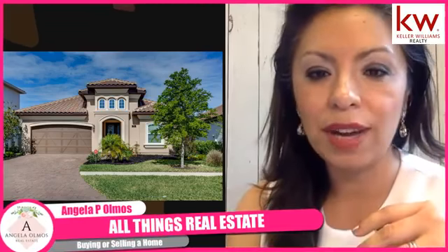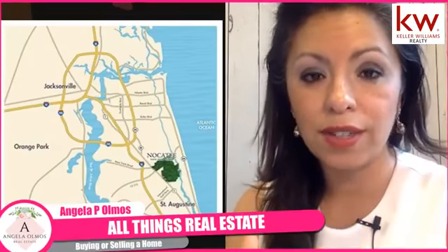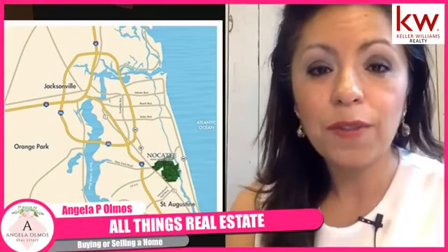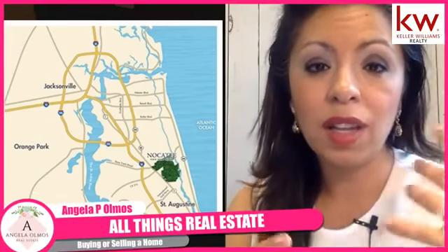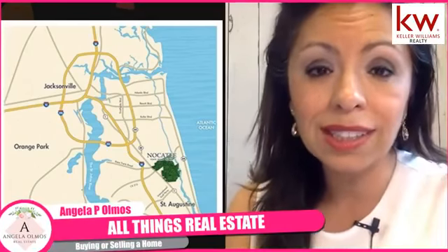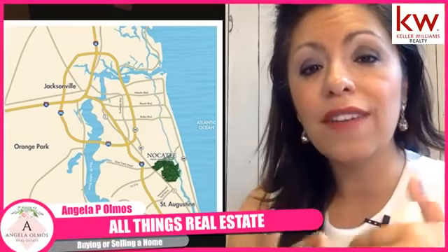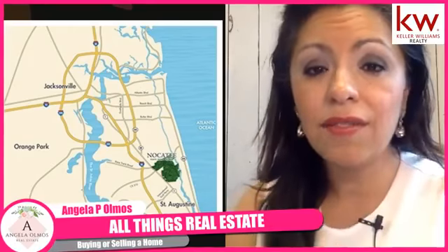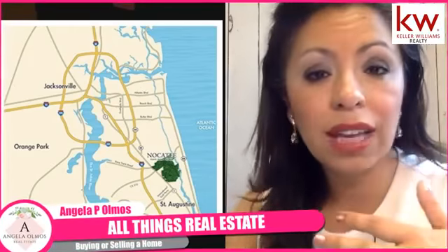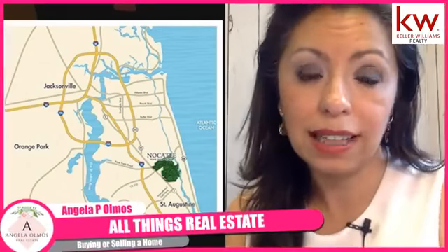This home is located in Nocatee. If you haven't heard of Nocatee, it's one of the fastest growing communities in the whole United States for a reason. Number one: location. It is ideally located in St. John's County, which is known for great schools in the area. It also has a Ponte Vedra address and you're only five miles to the beach, with easy access to I-95 and I-295. So if you work in Jacksonville, it's a great place to live.